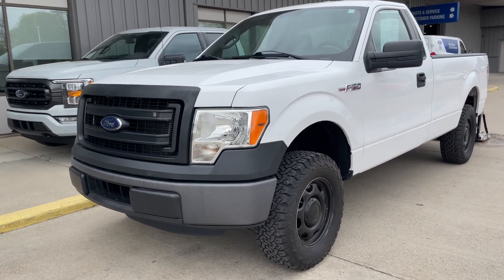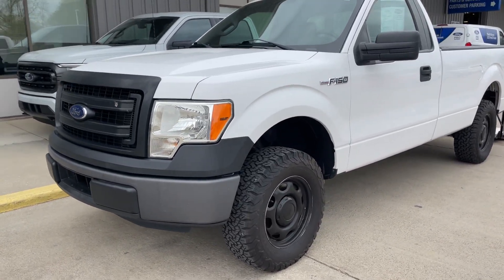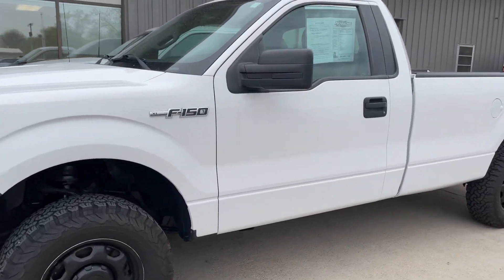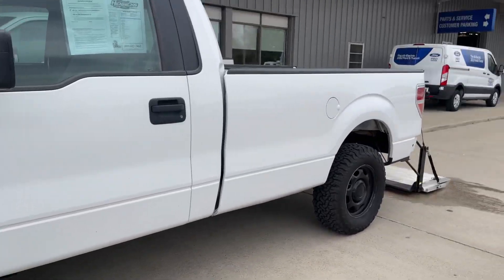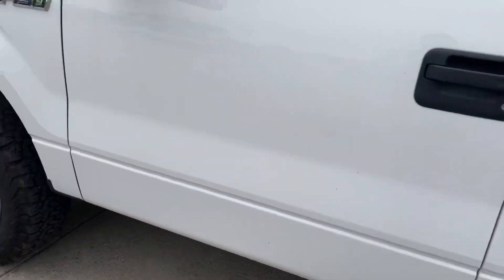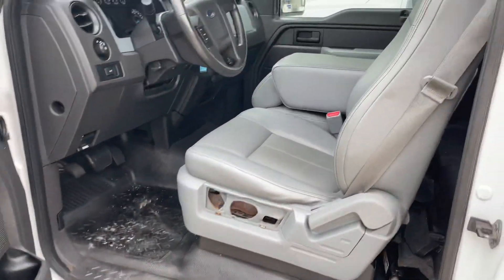Scott here with Terry Hendricks Ford. I have a walk-around video for 42 Construction LLC — they are interested in our 2014 F-150. It's a single cab, and we've got a Tommy liftgate on the back, which I'll show you in a second. Single cab, not much to it — just three seats.